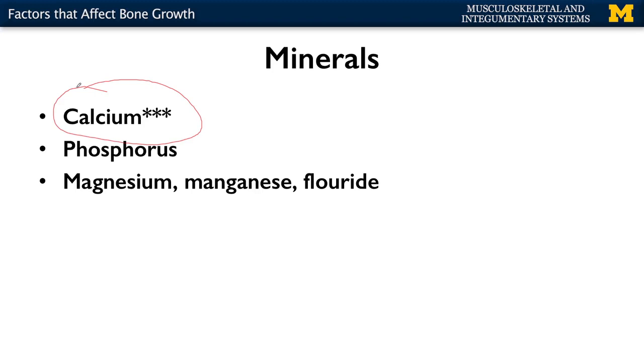There are other minerals that will play a role: phosphorus to a lesser degree, and to an even smaller degree magnesium, manganese, and fluoride. These will play a role in terms of the efficiency of the secretion of extracellular matrix as well as the overall hardening of bone. But calcium is really the big one.